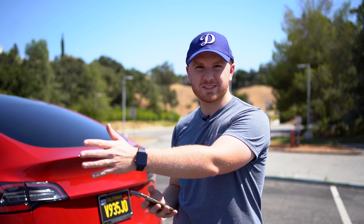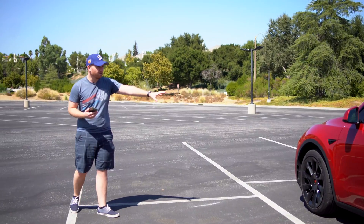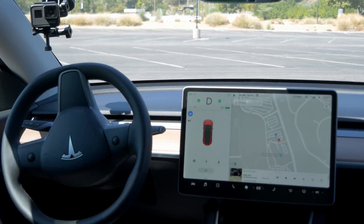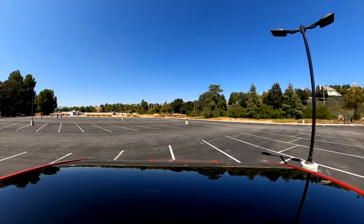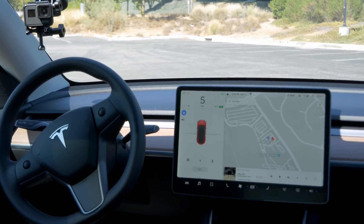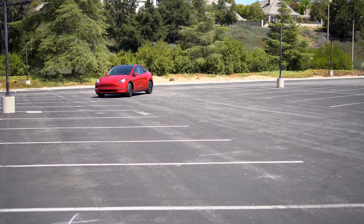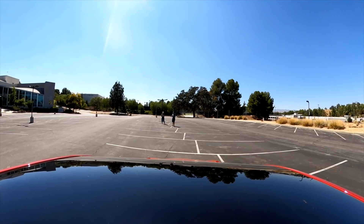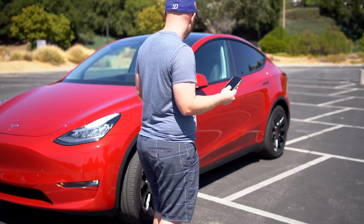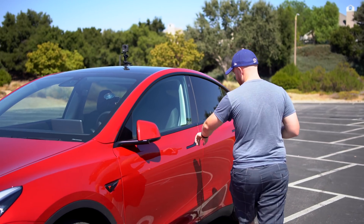Now we're going to try out Smart Summon. I'm going to park this in a spot and show you how it will back out and come to wherever I decide in the parking lot. So we parked right here and now we're going to Smart Summon all the way over here. It's kind of turning towards that pillar, but no. It's kind of following the lines, but I mean, it's coming straight for me and it knows there's no cars here, which I guess is a success. It is going a lot faster. Pretty solid.